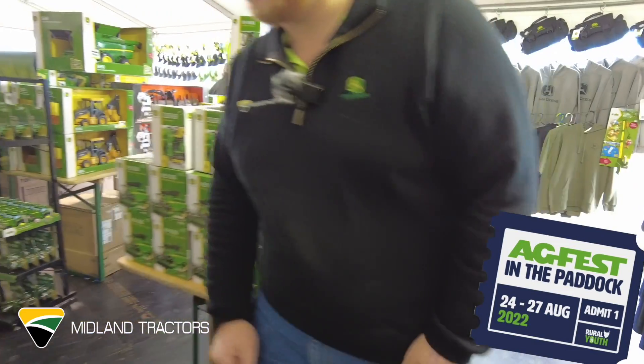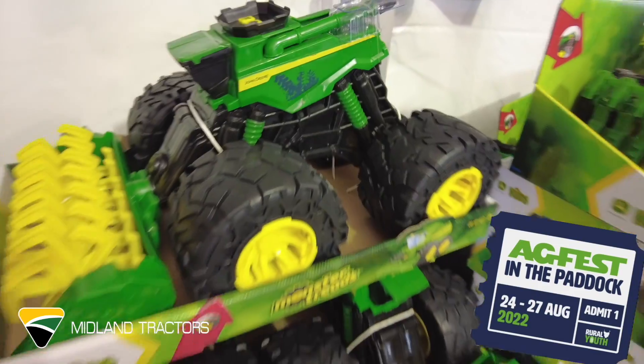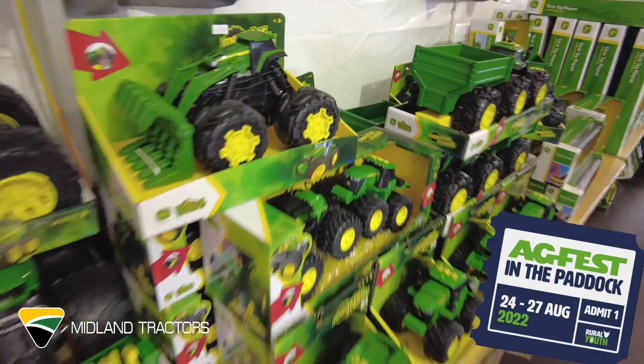Now we've also got all your monster treads wheels — very fun for the kids, push around, lots of fun.